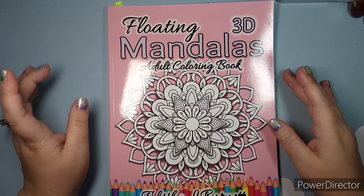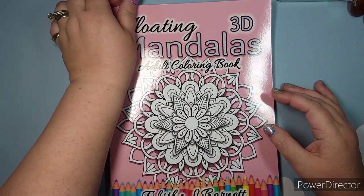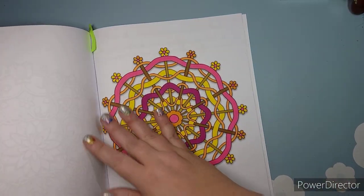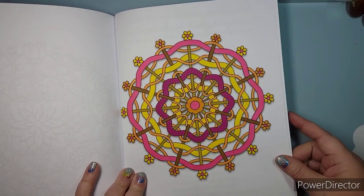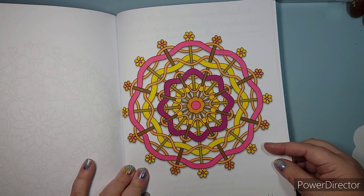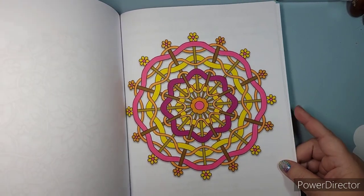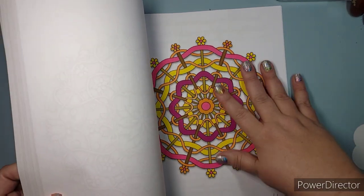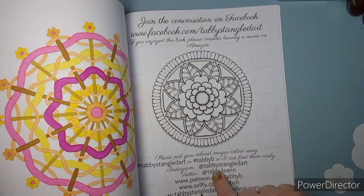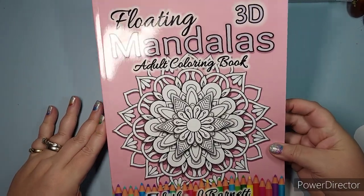I have one page done in Floating Mandalas 3D Adult Coloring Book Volume 1 by Tabitha Barnett. My friend Tammy introduced me to these — Volume 1 was on sale for six dollars, regularly nine or ten. I used only the markers I'm trying to use up, and they look perfectly fine together. I started at the back. There are about 63 pages in here, so even for ten dollars it's a decent book.